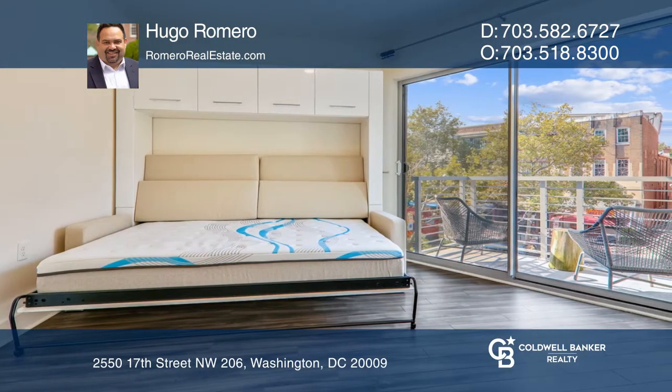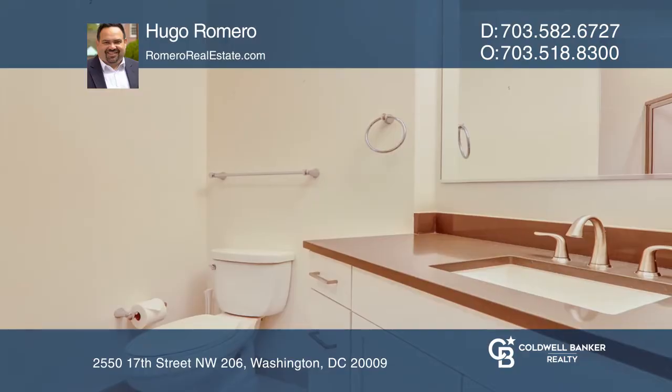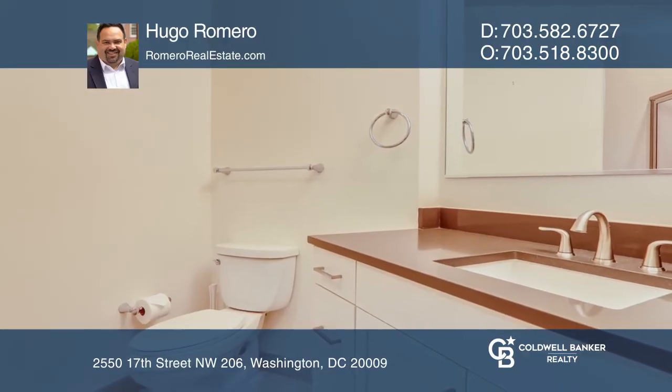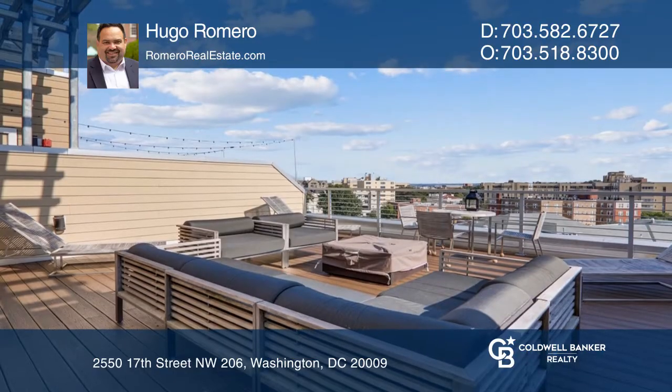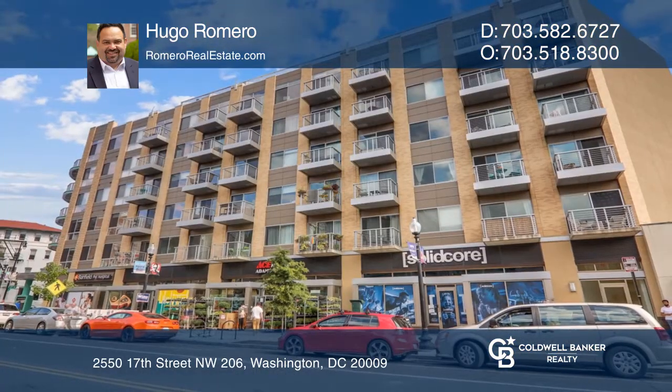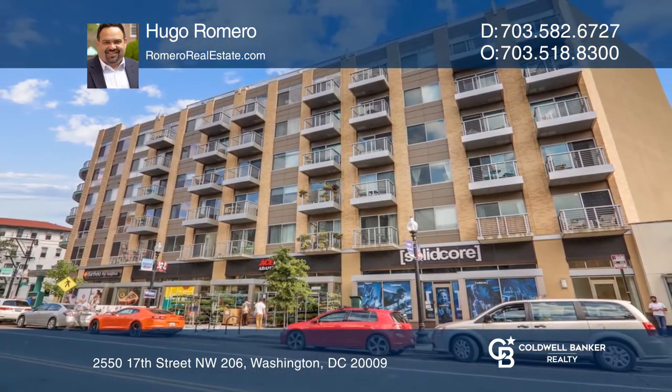While this is a studio, the open floor layout is very efficient and combined with the high ceiling, making this unit feel bigger than its size. Check out this must-see property by scheduling a tour with Hugo Romero.